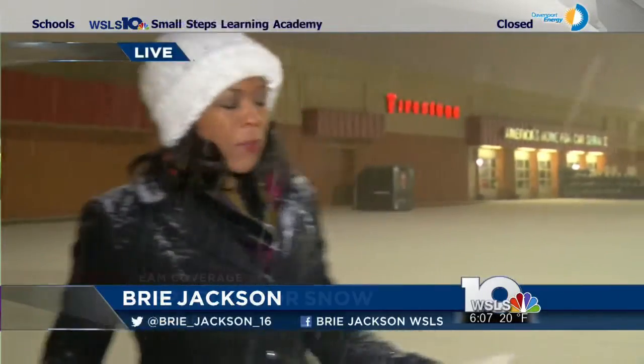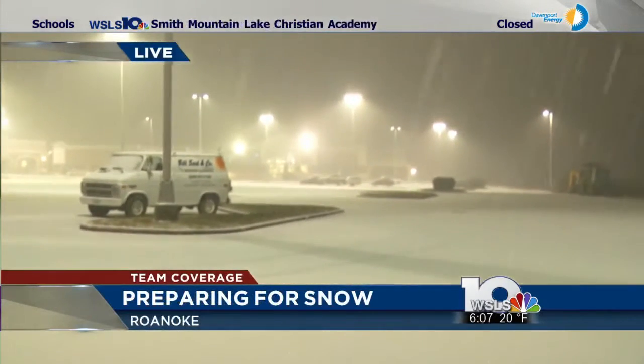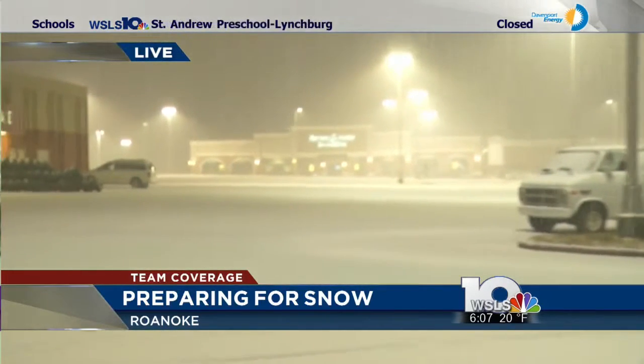It looks like the snow is really increasing in intensity this morning. When we first came out here earlier today, this parking lot was basically empty — you could see the ground, there wasn't much snow. That's a different story now. We're seeing snow covering the van over there, and the parking lot is just white all across.